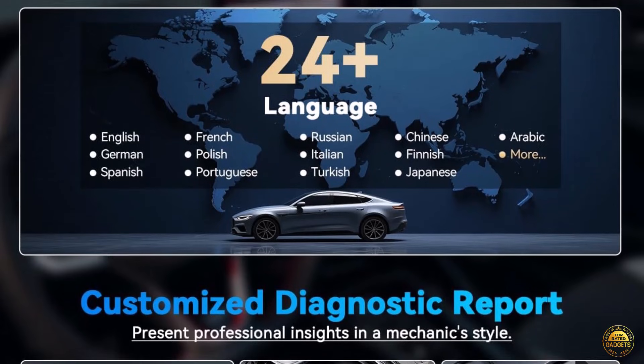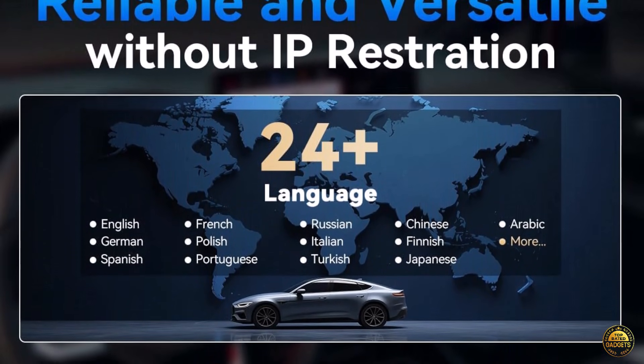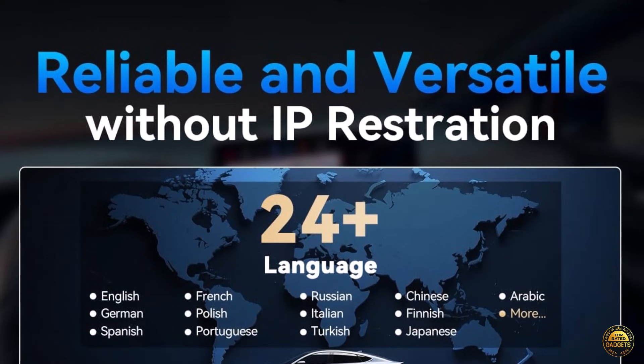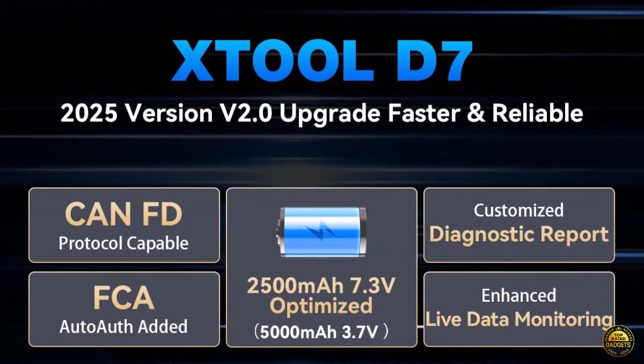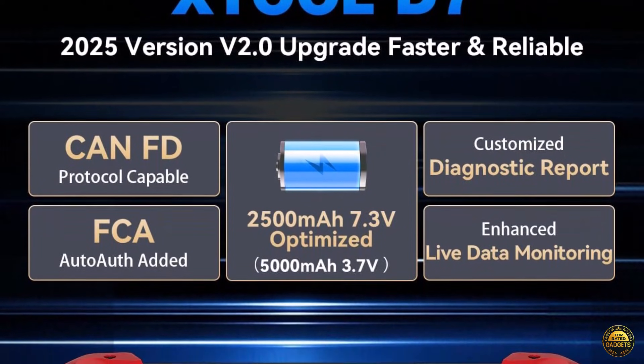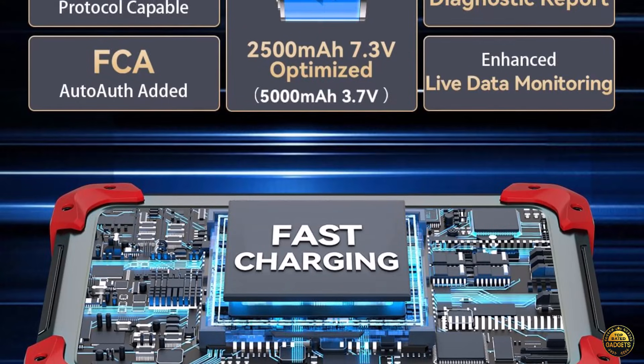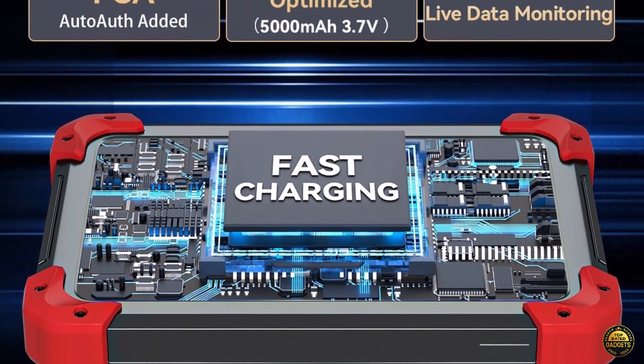The D7 also offers ECU coding for BMW, Benz, VW, and Audi, unlocking hidden performance and customization options. Perform battery registration, throttle relearn, DPF regeneration, or ABS bleeding, all from a single device.